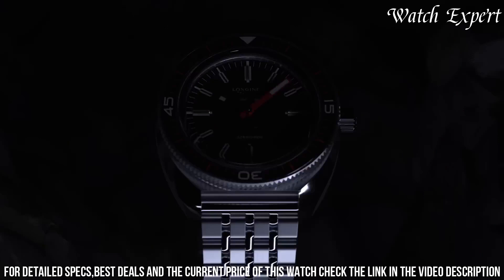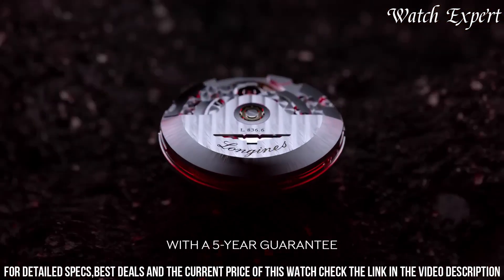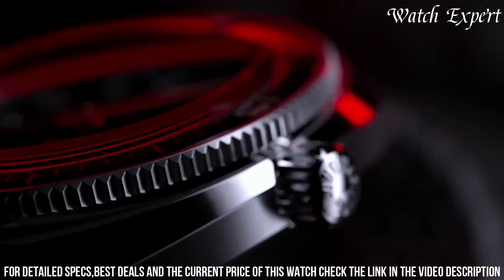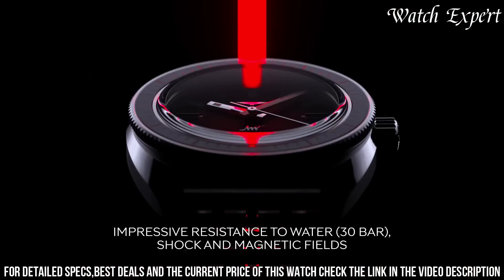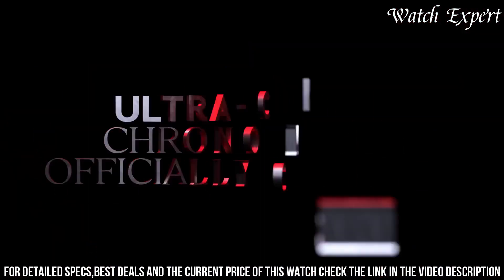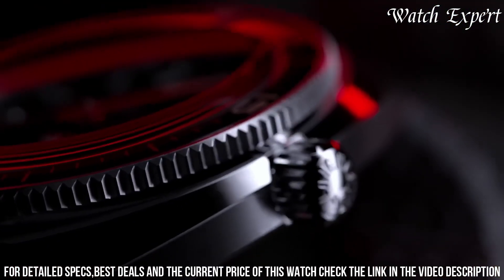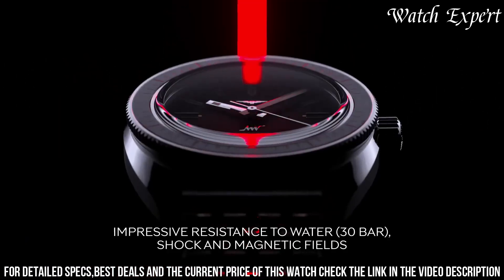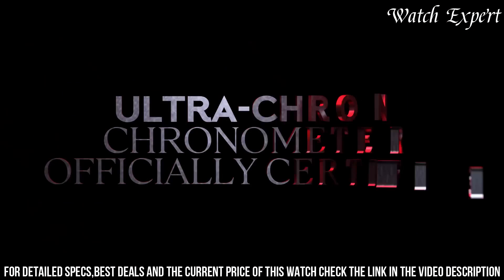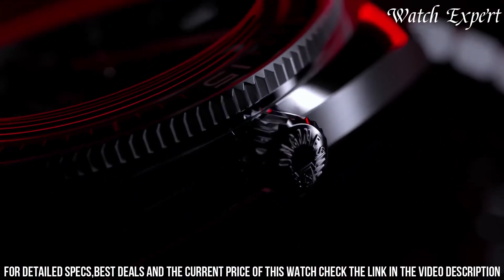The stainless steel case, exuding both refinement and robustness, encapsulates timeless style. The Ultra-Cron's distinctive dial, adorned with bold markers and hands, honors the heritage of high-frequency movements. Driven by an automatic movement, it guarantees impeccable timekeeping and reliability. With its versatile aesthetics and substantial size, it's a statement of sophistication and confidence. Longines' unwavering commitment to excellence shines in every detail, reflecting their legacy of horological mastery. The Longines Ultra-Cron 43mm Men's Watch is a testament to precision and enduring quality, encapsulating the essence of Longines tradition and innovation in precision timekeeping.